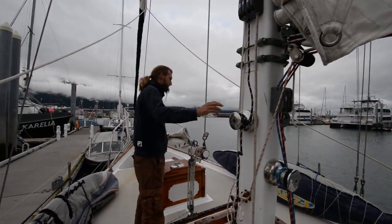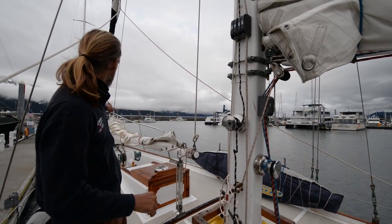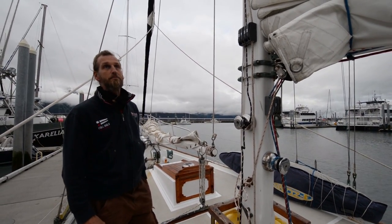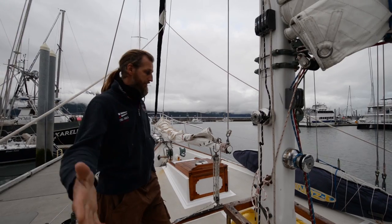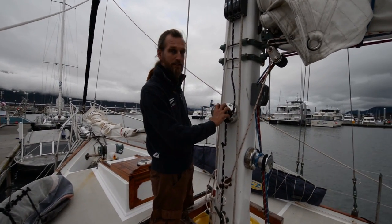We got two masts — the main mast and the mizzen mast over there. We have four sails: two head sails, one main sail and one mizzen sail in the back. We have plenty of space — you can see the deck area is huge. And I put the dinghy down, we can have a nice dancing party here.